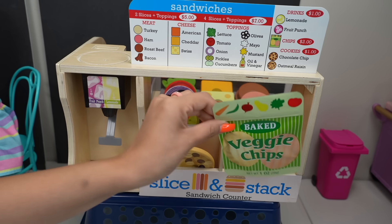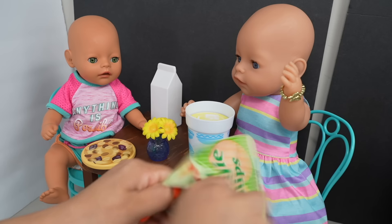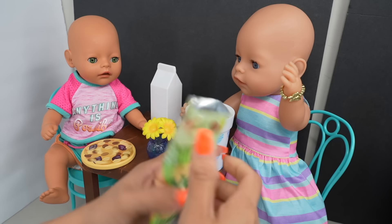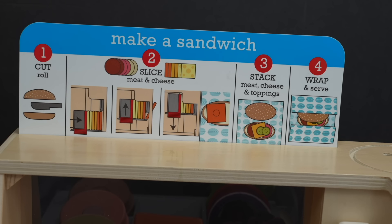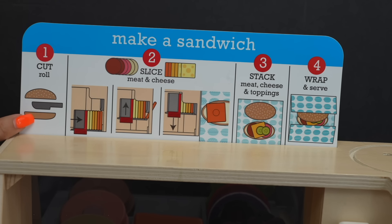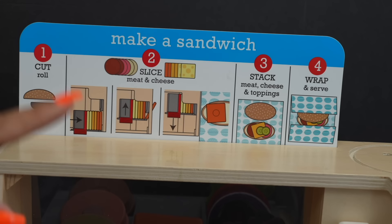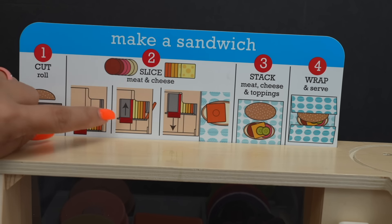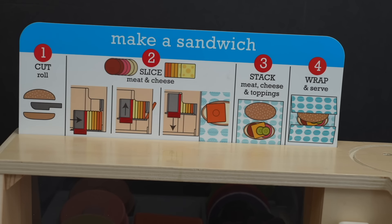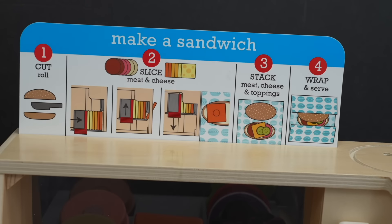Let's get the veggie chips for Carly and the cookie for Bria. This is what the chips look like. Here are a few instructions on how to make the sub. First we have to cut the roll, then we have to slice the cheese and meat. We already have the meat sliced up, so we just put the toppings on and that's how we wrap it.